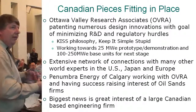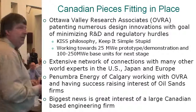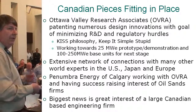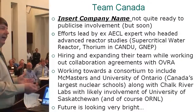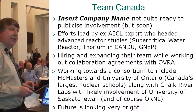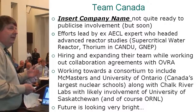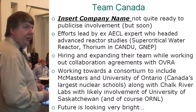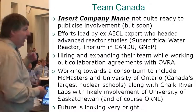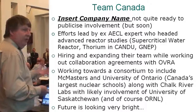Very quickly on the Canadian pieces — I'm working on various things, trying to keep things as simple as possible. I've got a big network of connections around the world, working with a group that were going to speak here but couldn't make it. Very bright guys working on how to integrate this into the oil sands. The biggest news is the interest of a large Canadian-based engineering firm — it's not really a super secret, and some people might even guess. They don't really want to publicize yet; they're dotting their I's and crossing their T's, but they'll probably publicize soon. Efforts led by an ex-AECL member who headed Advanced Reactor Studies — they're hiring a team and working with collaboration agreements with me. We've been working towards a consortium including McMaster and the University of Ontario Institute of Technology, along with Chalk River Labs, and those talks have been going very well. It's amazing the level of interest we're getting in the university system.